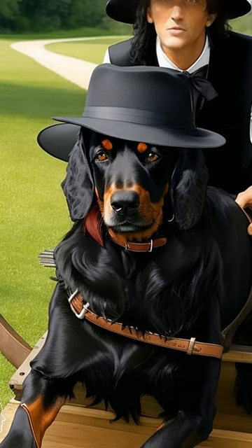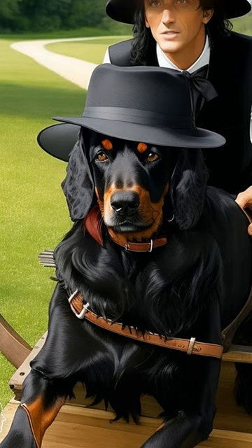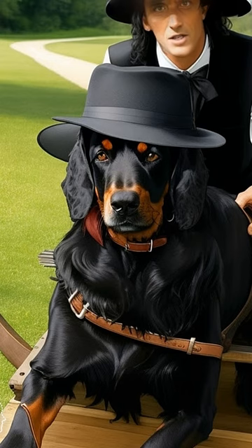Did you know, a favorite of Duke Alexander IV of Gordon, the Gordon Setter was popular in Scotland in the late 1700s, when the breed was known as the black and tan Setter. Although not as fast in the field as other sporting breeds, the Gordon Setter is known for his pointing accuracy.